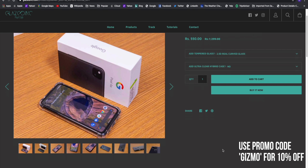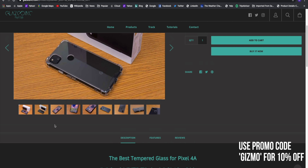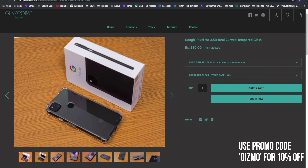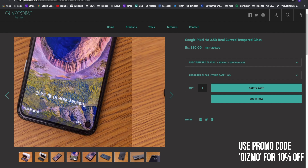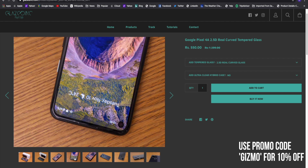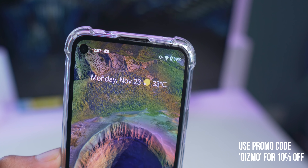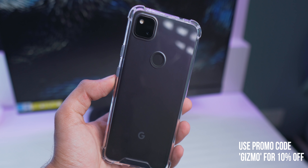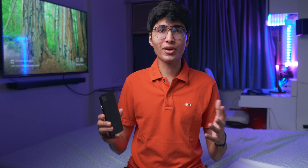This video is sponsored by Glazedink.com. If you're planning to buy the Google Pixel 4a or any other phone, check out their website for the best curved tempered glasses and cases. Their Pixel 4a tempered glasses have actual 2.5D curved edges and they also have a really nice ultra clear case. Use the promo code GIZMO to save 10% off your order.